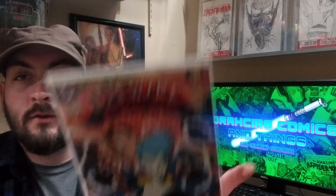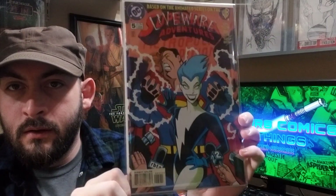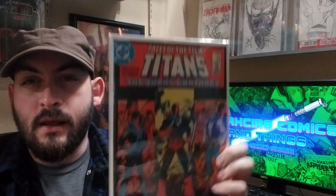I used to have several copies of this but got rid of most of them — kind of an underrated book. Superman Adventures number five, first appearance of Livewire. I think it's one of those classic animated covers. Shout out to Tito at Kingdom Comics because he sent this to me. Definitely an underrated key in my opinion.